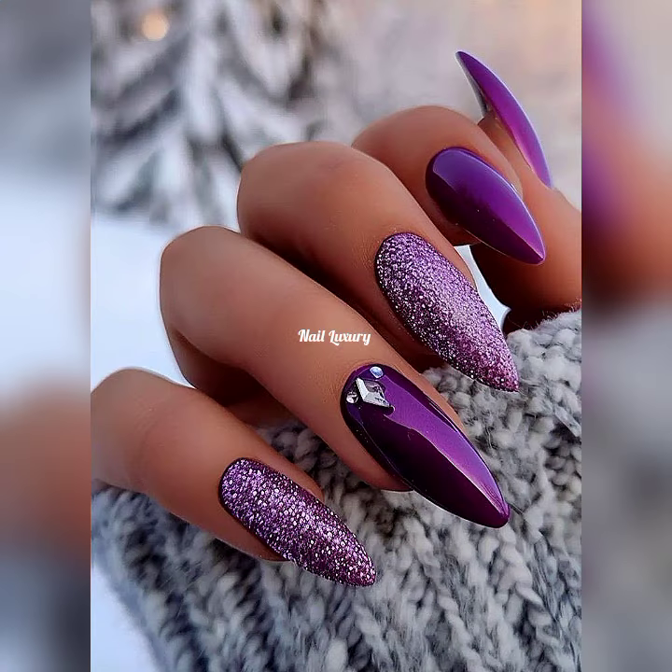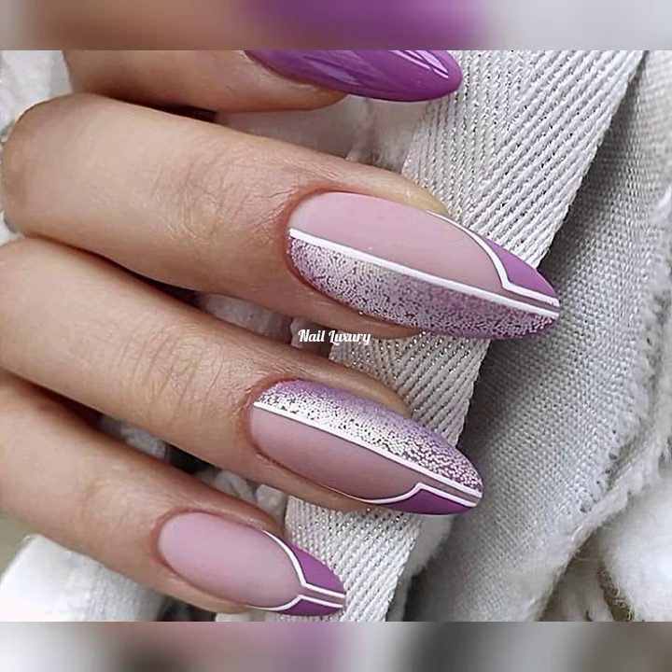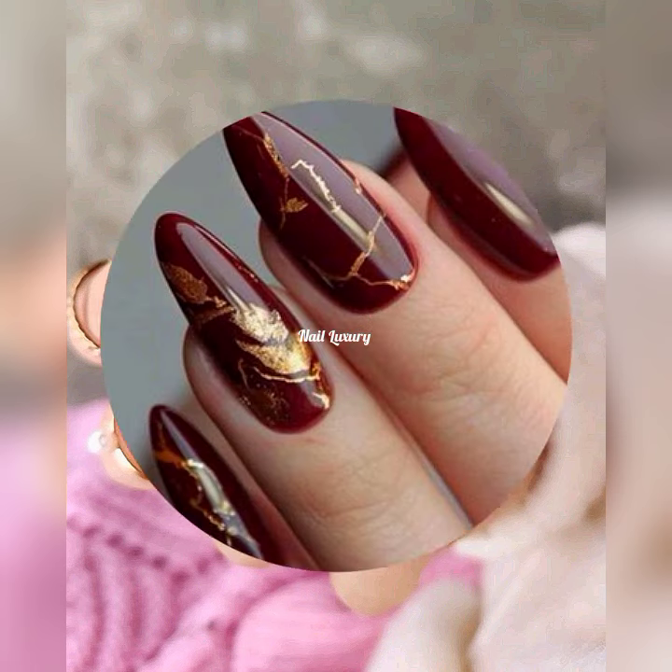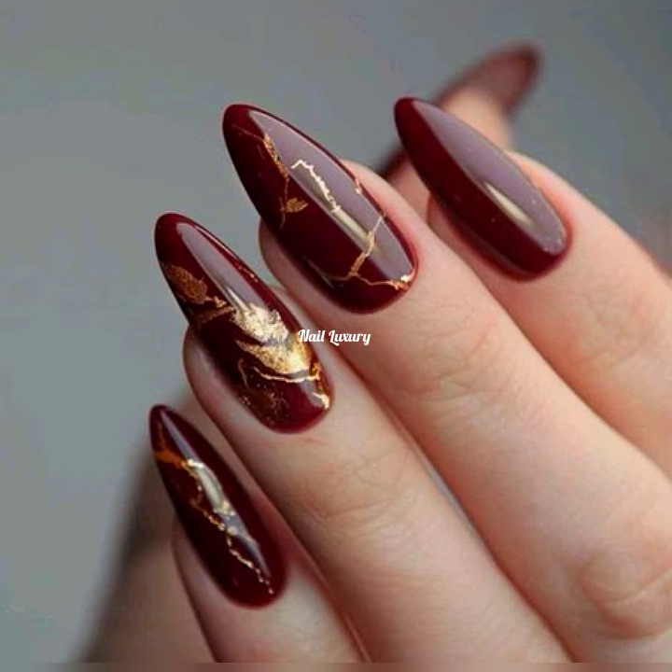Watch this video till the end — I promise you you're not going to miss your style. We have a taste and a fit for each one of you, my lovely people. There are some cute amazing nail art ideas, so watch a design like this — it looks so amazing.